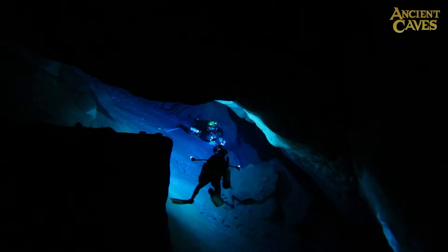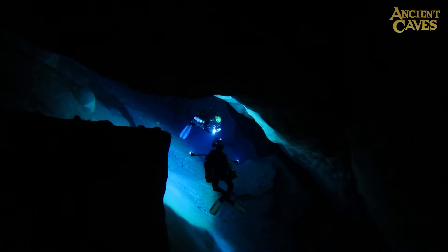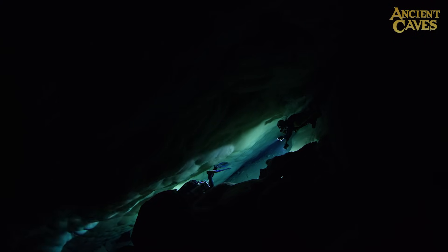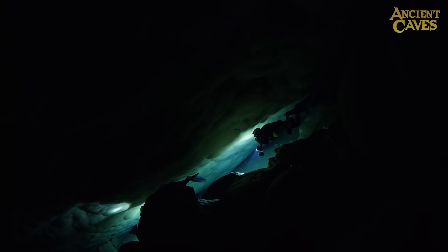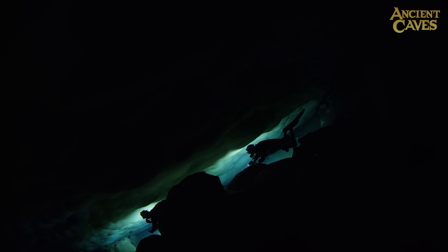Our dive team is so small that we have very little behind-the-scenes footage of the actual underwater filming. But trust me when I tell you that you're going to want to see this film in a giant screen theater — especially considering that Devil's Hole is only one out of many spectacular locations we filmed for Ancient Caves.